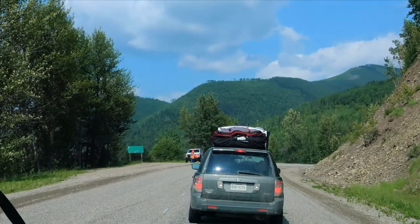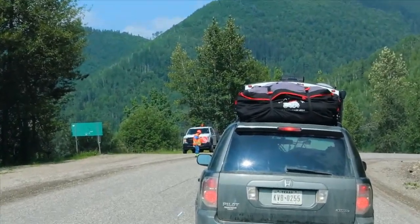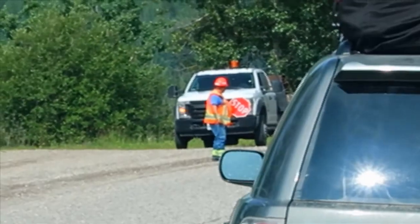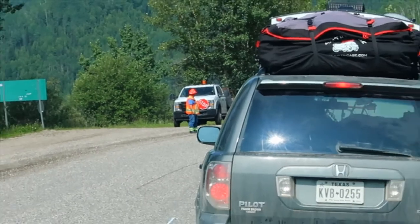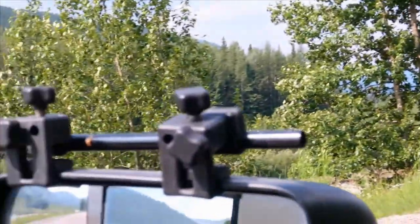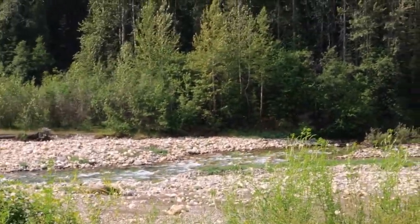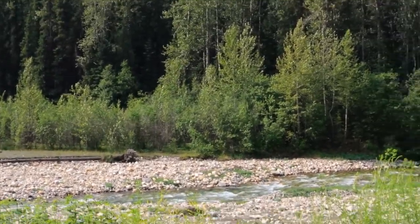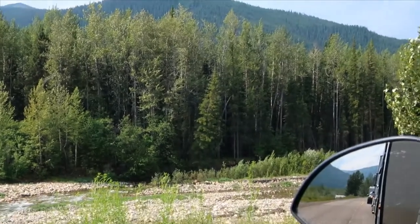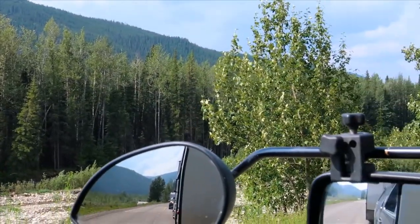This is one of the expected realities of traveling the Alaska Highway: road construction that stops you for long periods of time. At least it's a pretty area. We haven't seen any wildlife today yet. We are still in British Columbia, entering the northern rocky area, and we've been up over a couple of grades already that are pretty spectacular.